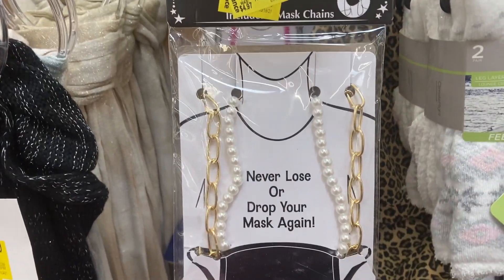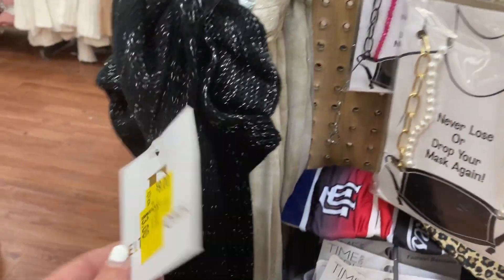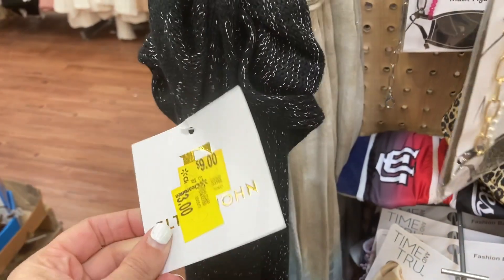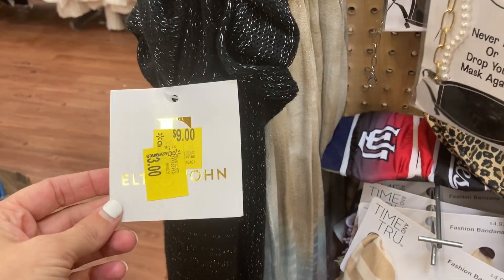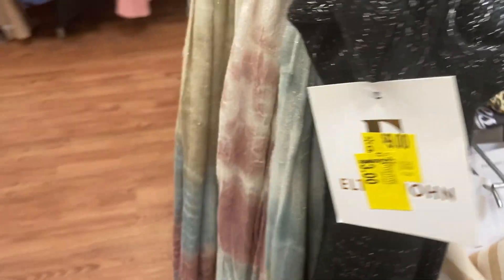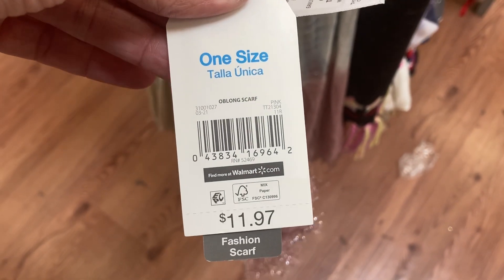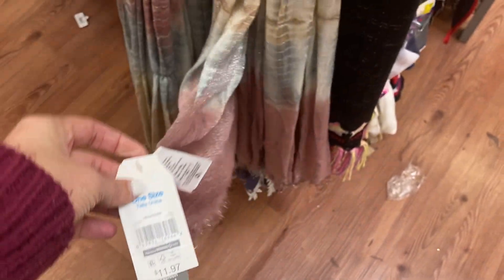Found these chains for your masks. Then I found this scarf right here. It is ringing up as only one dollar. And then the ones that look like this are ringing up at three dollars. So they are on secret hidden clearance — they are not marked.